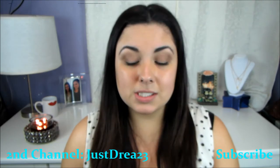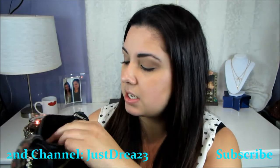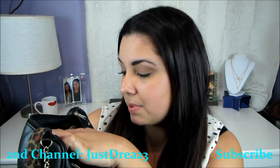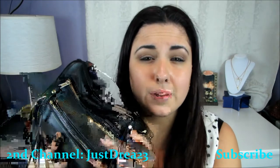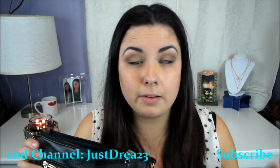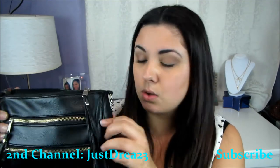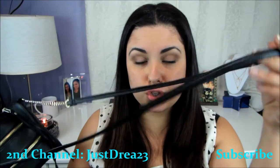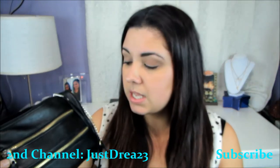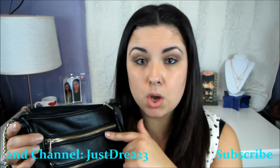The purse I'll be showing you guys today is this black one here. I got it from Ross and it's by Deb and Dave La New York. I've probably shown this in some of my videos as a favorite. The bag has gold zippers, a gold chain, and a long shoulder strap. There are two smaller zippers and one large one on top. I'm going to show you what's in the small zipper first.